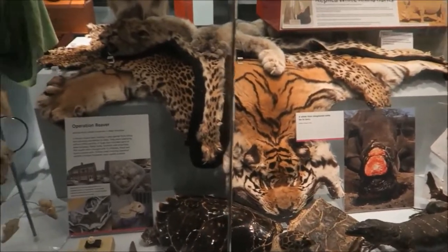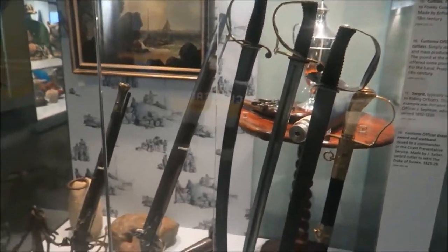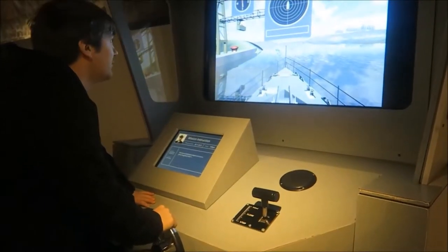All of this stuff is part of the seized exhibit, which is basically stuff that got seized by customs — people trying to smuggle it into and out of the country. There is a little game you can play.